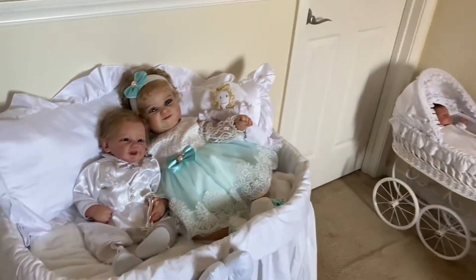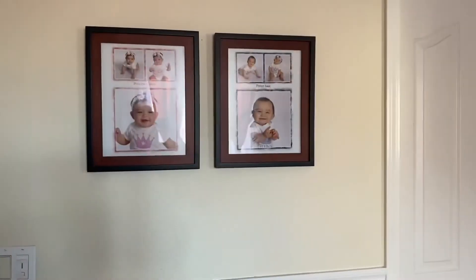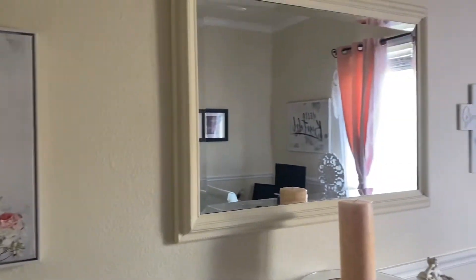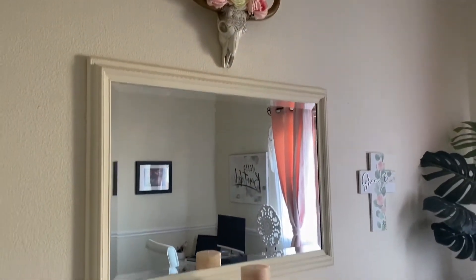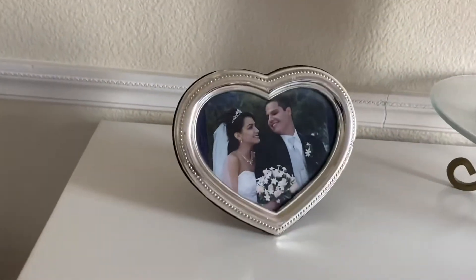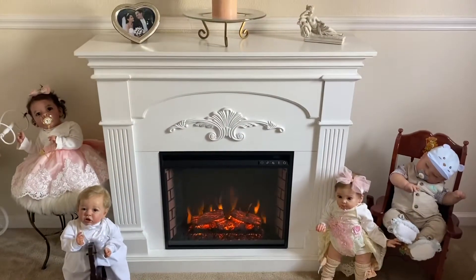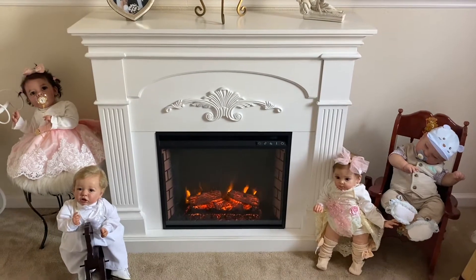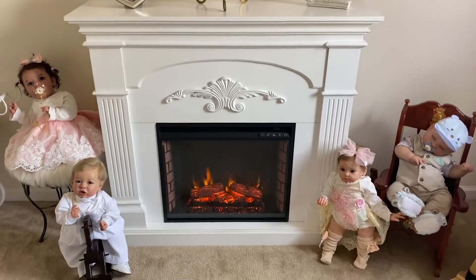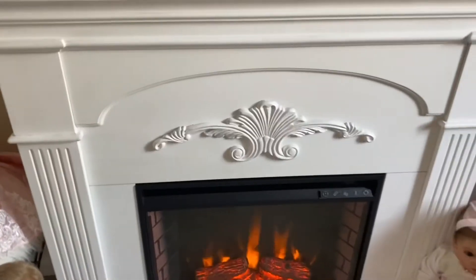I thought it would be a lot of fun to show you what my dolly room slash home office looks like today. I do have some personal items added in along with grown-up, ladylike decor — things I've had for many years. Here is my wedding photo, which I normally have on my dresser in my bedroom. The main thing I wanted to show you today was the new addition I was super excited about: an electric fireplace.